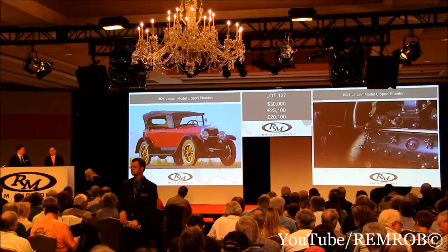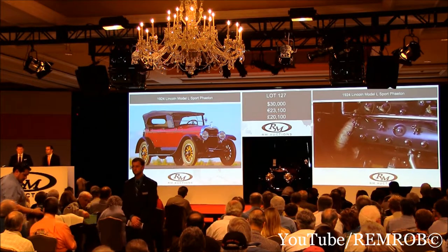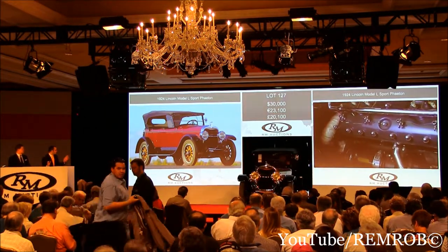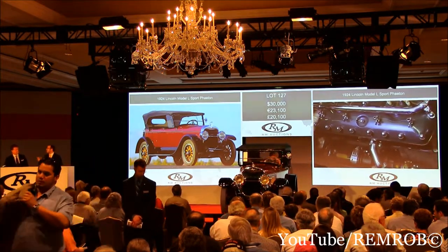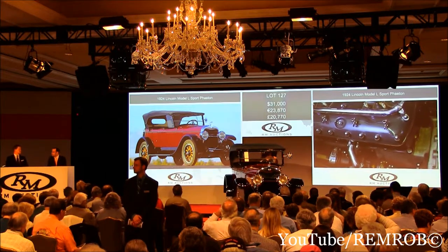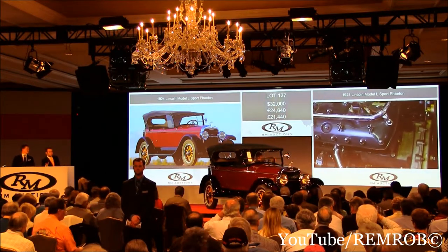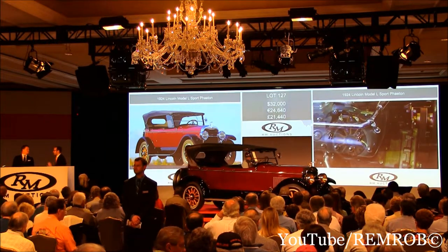Thank you — 30,000 I have. Now 35 if you like. At 30,000, do I have 35 anywhere? At 30,000 then, have a look at the car. What a fabulous motor car. At 30,000 then — 31,000, thank you. 32,000, thank you. 33 now. I've got 32 bid here, selling all the way. At 32,000 dollars then, it's my bid.